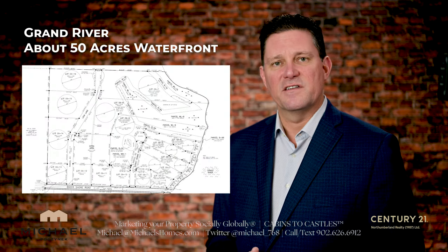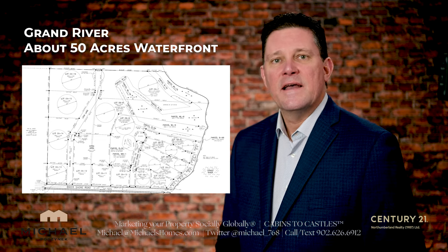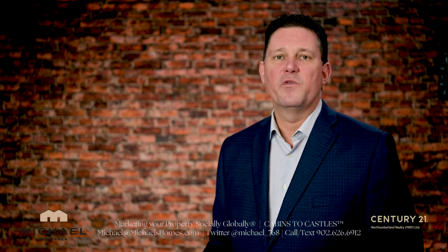Another example is subdivisions. If you have a subdivision with multiple lots, sell the lots off individually. It's going to take longer, but you'll end up with more money.